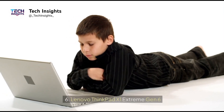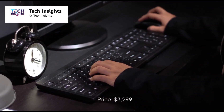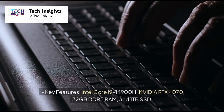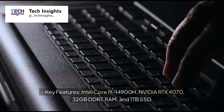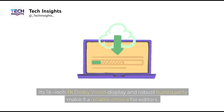Number 6: Lenovo ThinkPad X1 Extreme Gen 6. Price: $3,299. Key features: Intel Core i9-14900H, NVIDIA RTX 4070, 32GB DDR5 RAM, and 1TB SSD. Its 16-inch 4K Dolby Vision display and robust build quality make it a reliable choice for editors.